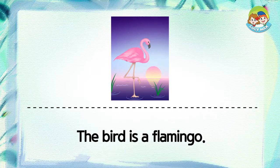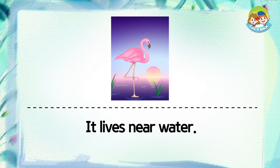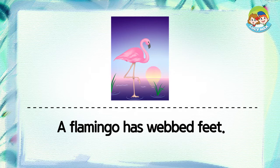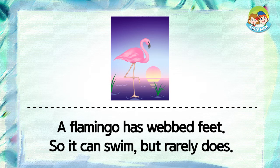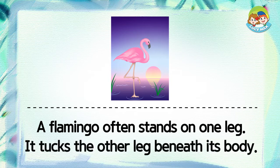The bird is a flamingo. It lives near water. It eats frogs and shrimp, near or in water. A flamingo has webbed feet, so it can swim, but rarely does. A flamingo often stands on one leg. It tucks the other leg beneath its body.